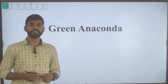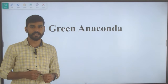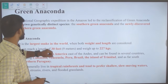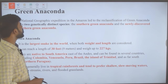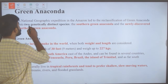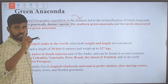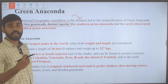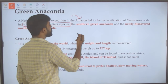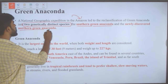The next topic is the green anaconda. A National Geographic expedition in the Amazon led to the reclassification of the green anaconda into two genetically distinct species: the southern green anaconda, which was the original species, and the newly discovered northern green anaconda.